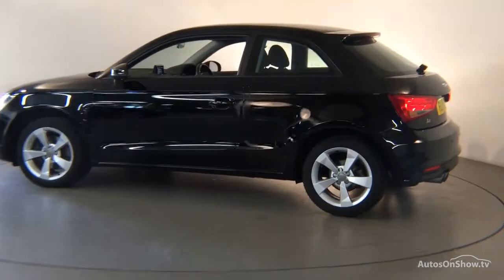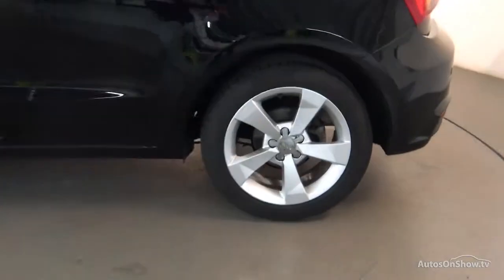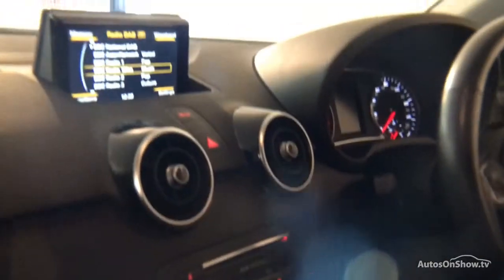We then conduct a thorough road test. Any dents, bumps, or scuffs are removed by technicians using state of the art technology.